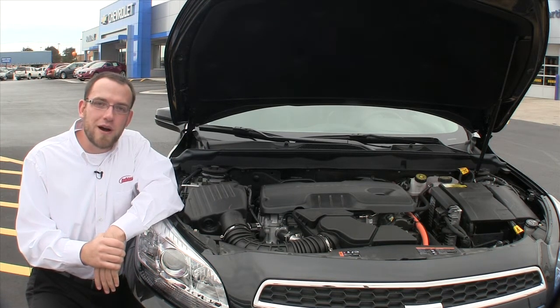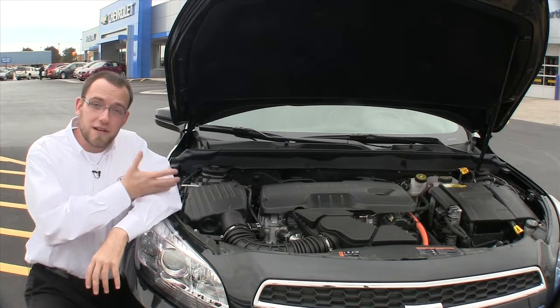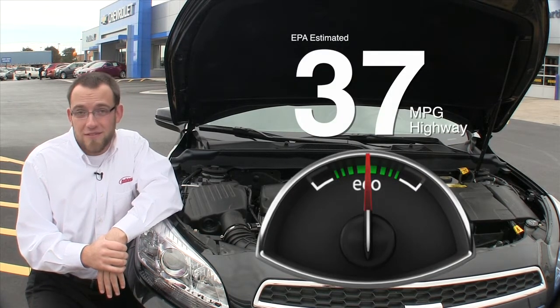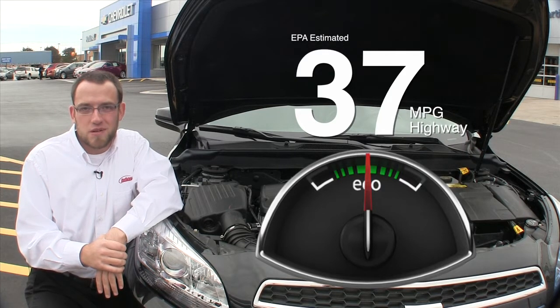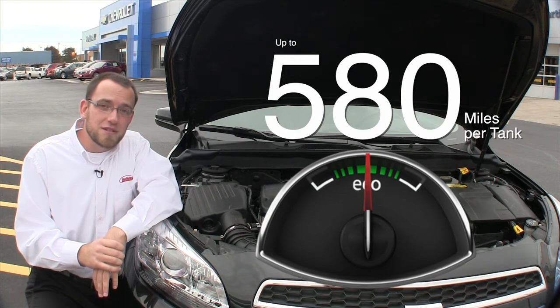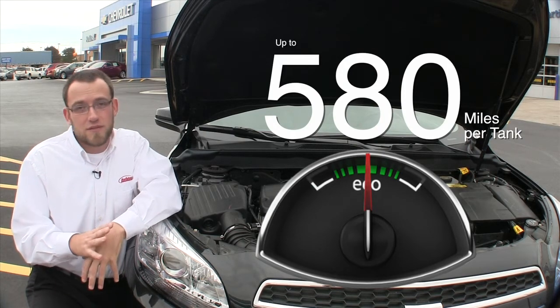With practical power at 197 horsepower. Now if you step up to the Eco model like this one, you've got a 2.4 liter Ecotech engine that gets you 37 miles per gallon on the highway as an EPA estimate. To put that in perspective, that's 580 miles you could get on your tank before you even have to stop and fill up again.